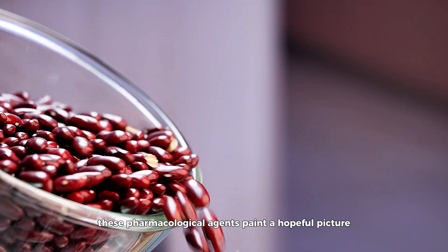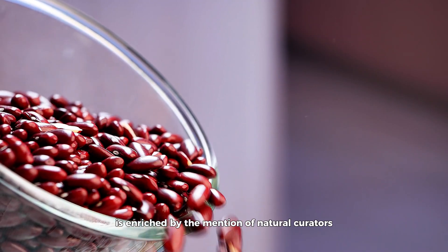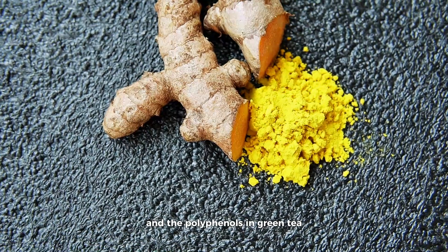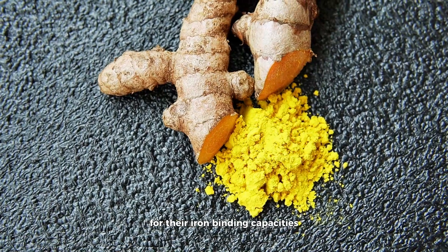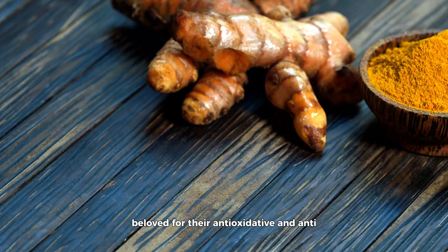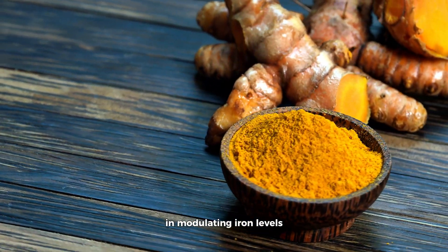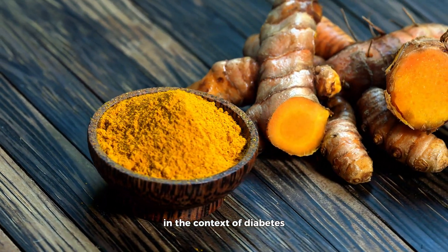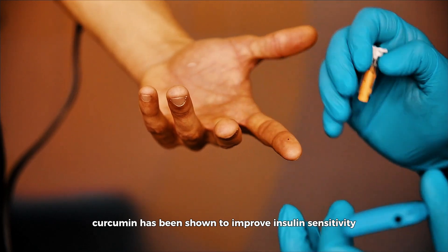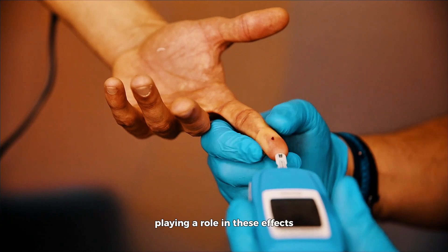While these pharmacological agents paint a hopeful picture, the narrative of iron chelation in diabetes management is enriched by the mention of natural chelators. Curcumin, found in turmeric, and the polyphenols in green tea have garnered attention for their iron-binding capacities. These natural compounds, beloved for their antioxidative and anti-inflammatory properties, have also been studied for their potential in modulating iron levels and offering protective benefits in the context of diabetes. Curcumin has been shown to improve insulin sensitivity and reduce blood glucose levels in diabetic models, with its iron chelating ability playing a role in these effects.